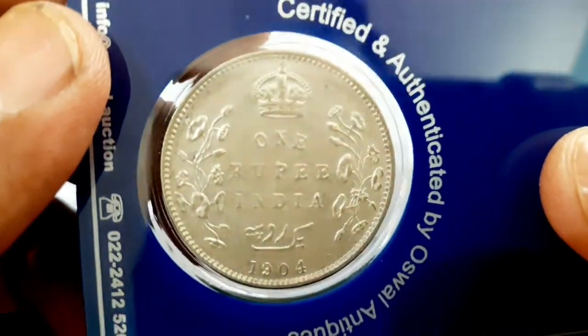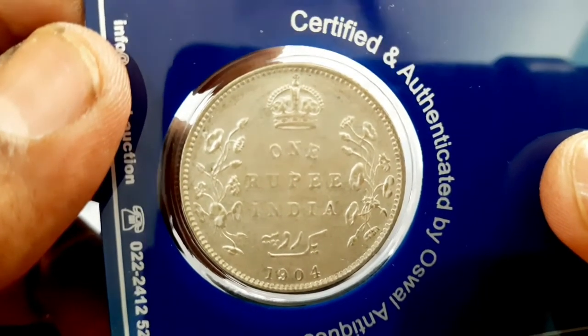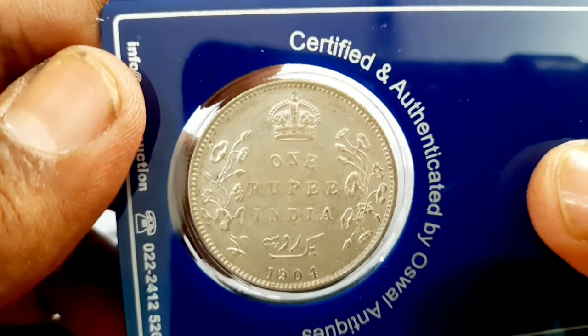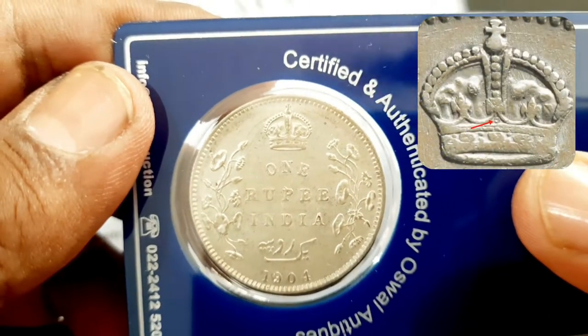On the reverse, the value is shown in English and Urdu — 'Yek Rupiah / One Rupee' — and the date below, with a spray of lotus flowers on each side and a crown above, all within a raised dentil border. The Bombay Mint mark 'B' is mentioned in the crown.